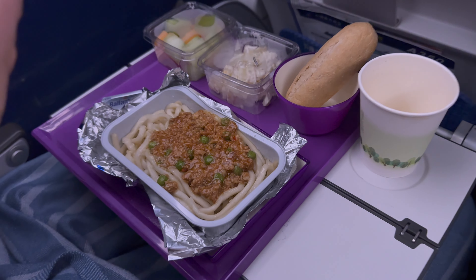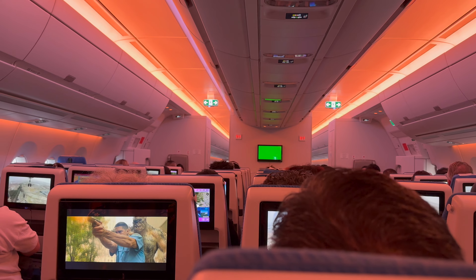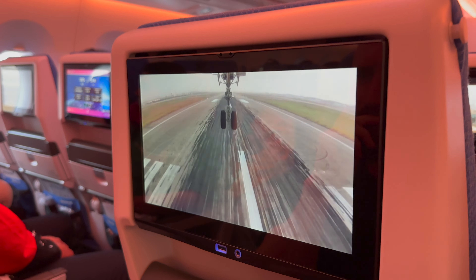Before we landed it was time for our second meal. We had an option between pork mince and beef. As we approached to land in Guangzhou, I loved that I could watch the landing from the external cameras.